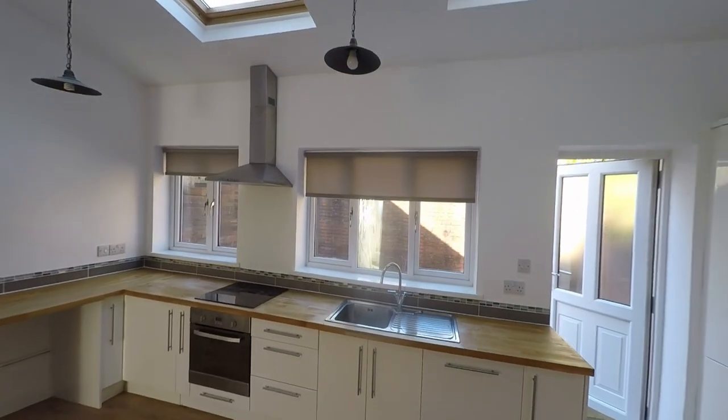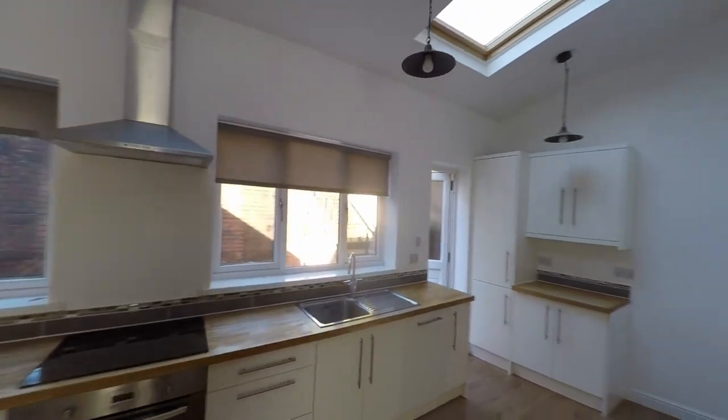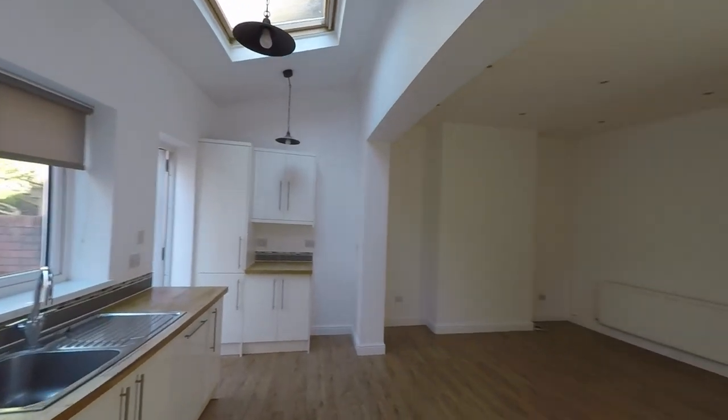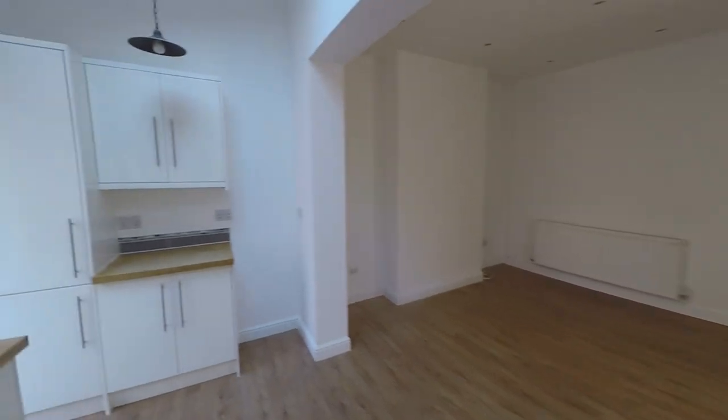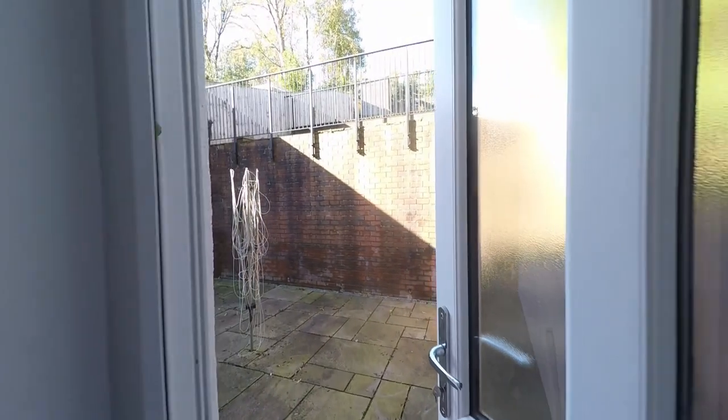We also get to see a great range of glazing to the rear of this room, which includes two large skylights that again allow plenty of light into this space.